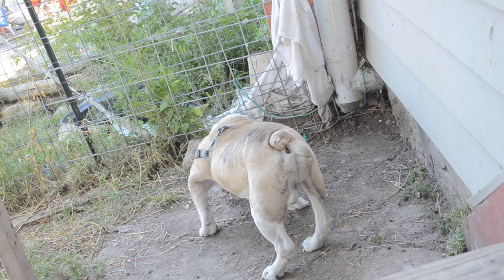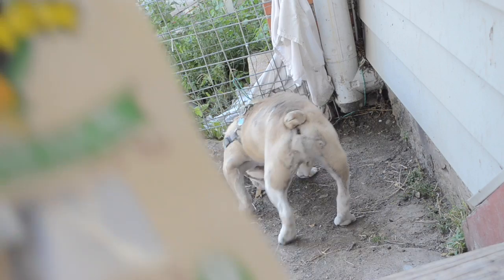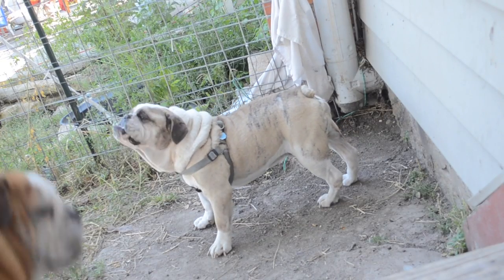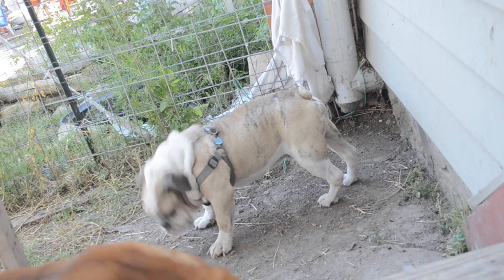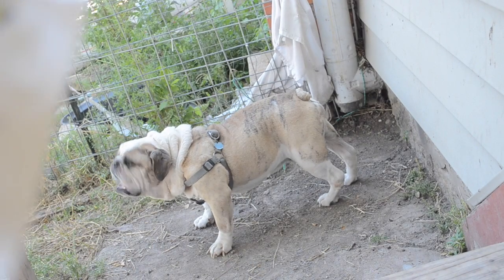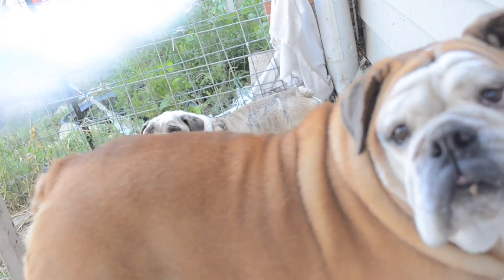We got one last thing, which is a 100% natural Tibetan dog chew. This is a dog chew for most dogs under 35 pounds. I'm going to tell you right now, my dogs are 35 pounds, and that was the box — the wind knocked it over.